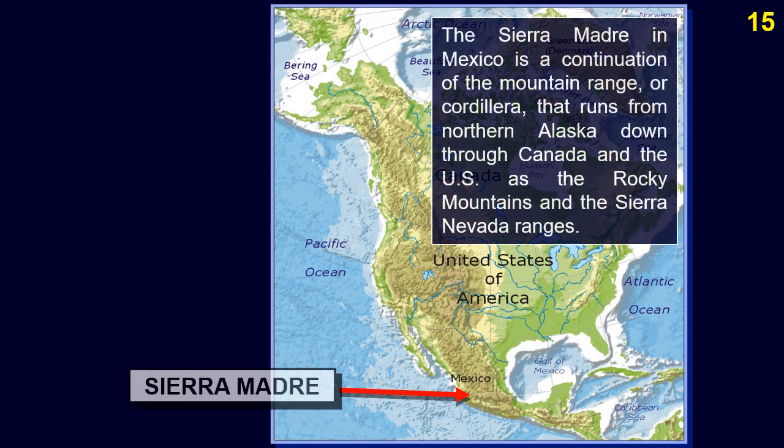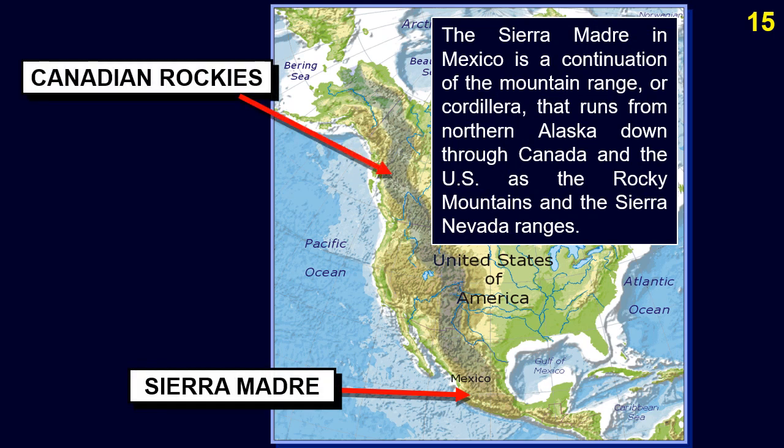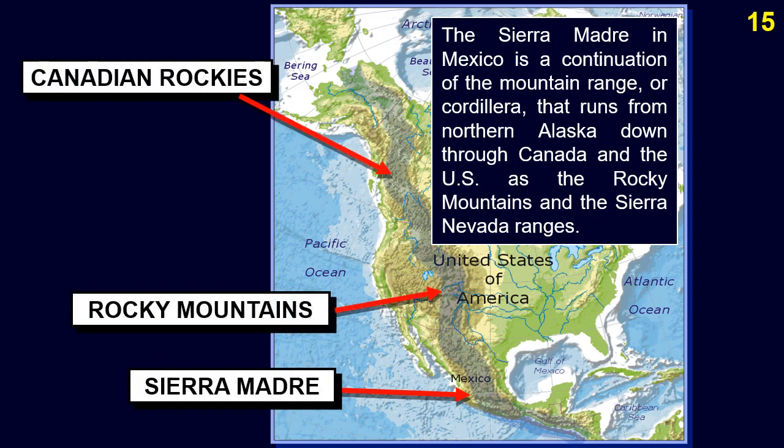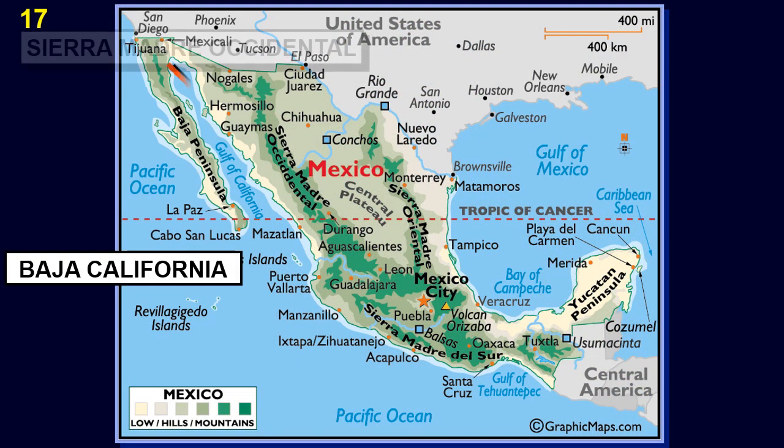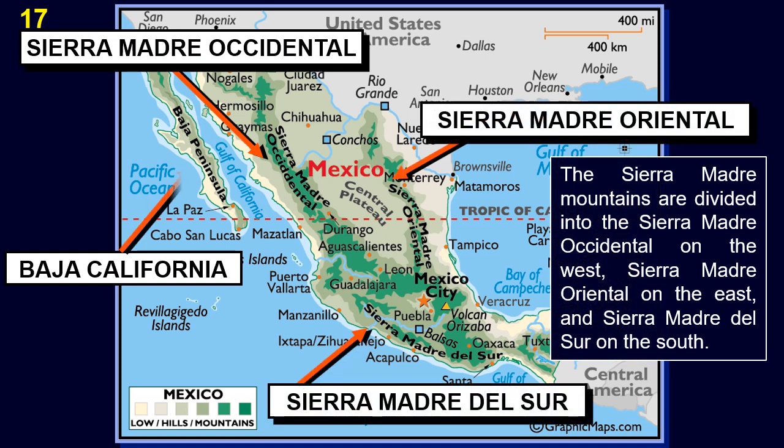The principal mountain range of Mexico is the Sierra Madre mountains in central and western Mexico. The Sierra Madre is a continuation of the mountain range, or Cordillera, that runs from northern Alaska down through Canada and the US as the Rocky Mountains and the Sierra Nevada Ranges, continuing through Central America into South America as the Andes. The Sierra Madre mountains are divided into the Sierra Madre Occidental on the west, Sierra Madre Oriental on the east, and Sierra Madre del Sur on the south.